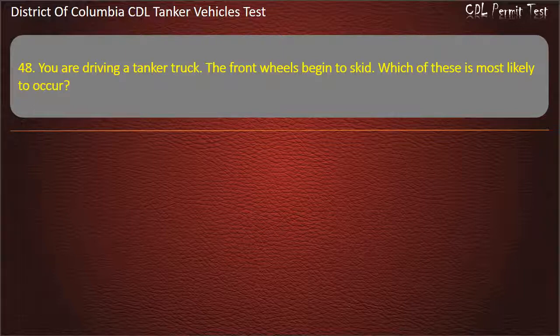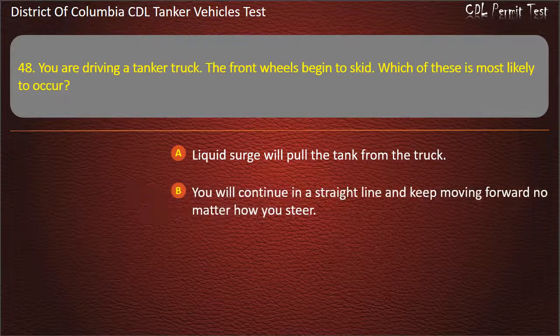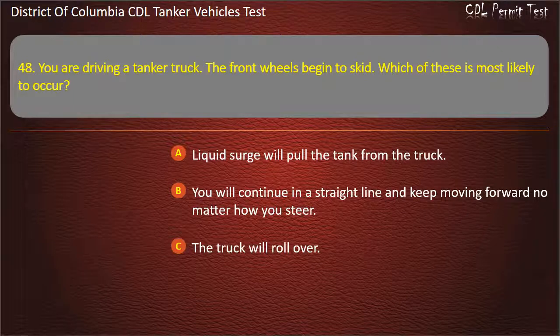Question 48: You are driving a tanker truck. The front wheels begin to skid. Which of these is most likely to occur? Options: Liquid surge will pull the tank from the truck; You will continue in a straight line and keep moving forward no matter how you steer; The truck will roll over. Answer: You will continue in a straight line and keep moving forward no matter how you steer.